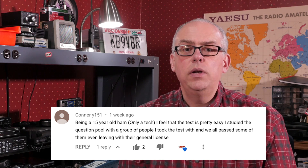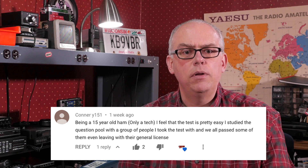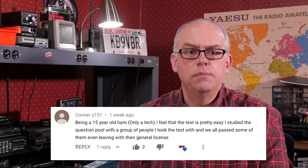Connor shares: being a 15-year-old ham, only a tech, I feel that the test is pretty easy. I studied the question pool with a group of people I took the test with, and we all passed, some of them even leaving with their general licenses. Well, study groups are a great idea. Being young, you still have good study habits. It's always better to do it with a friend, as you have a level of accountability. I did the same thing for my extra license — three of us formed a group and worked together studying for the test, and all three of us passed on the first try. Study groups really do work.